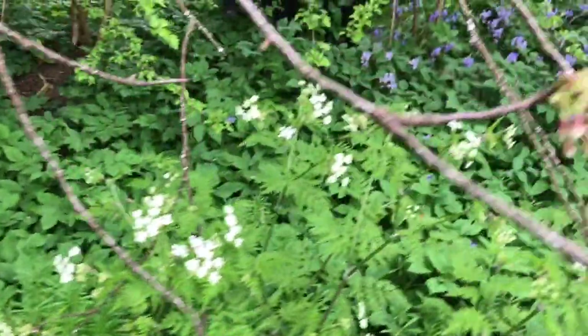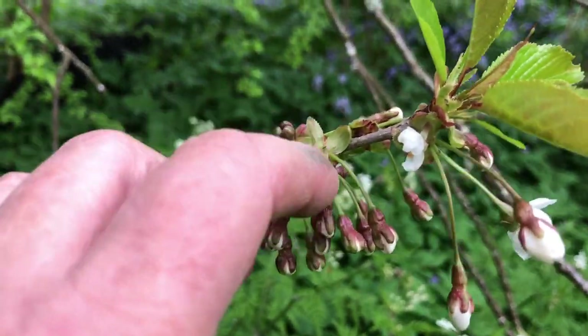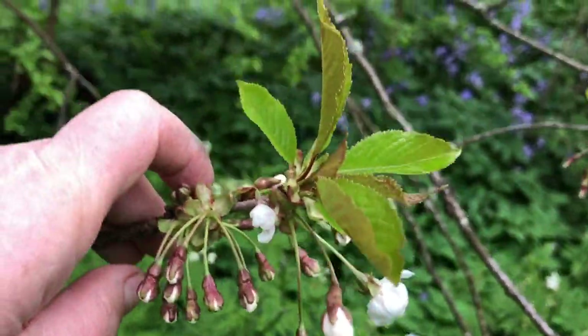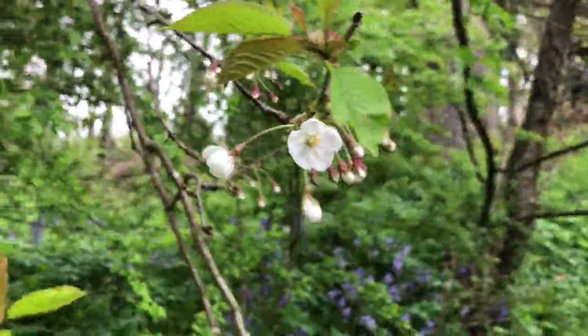I now can't remember what these ones are called, but they're like pendulums from the branch — each flower is an individual coming off of the branch.